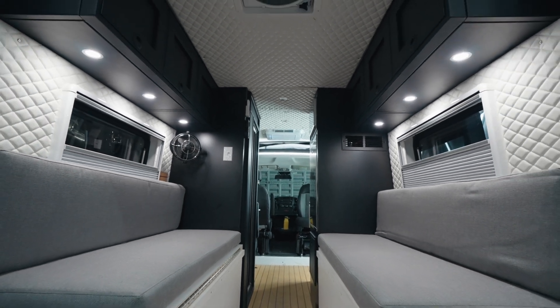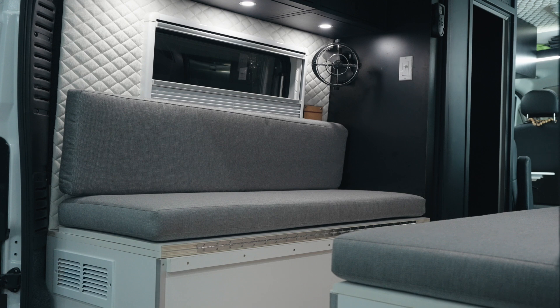So if you don't want to wait for your own custom build, we're going to have these out on the showroom floor. We've got one at a time, so this is the latest one that hasn't been picked up yet. I'm going to show you all the details on that now.